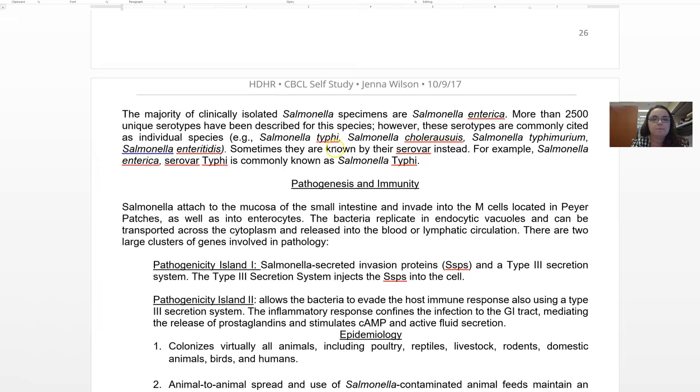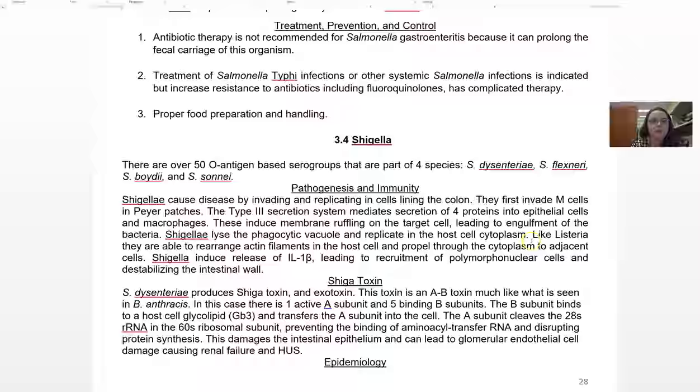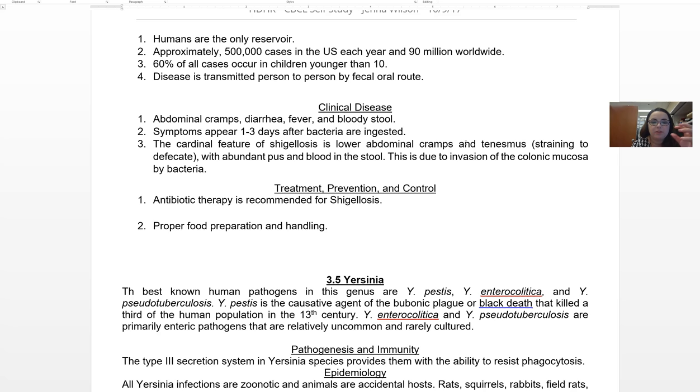Then we go into Salmonella — another member of the Enterobacteriaceae. Know the clinical disease, the toxins, and the treatment recommendations. Same goes for Shigella — know your Shiga toxin, it shows up a lot. Clinical disease includes abdominal cramps and fever. Be able to differentiate why we see certain pathology or pathophysiology in Salmonella or Shigella or E. coli that we don't see in the others.